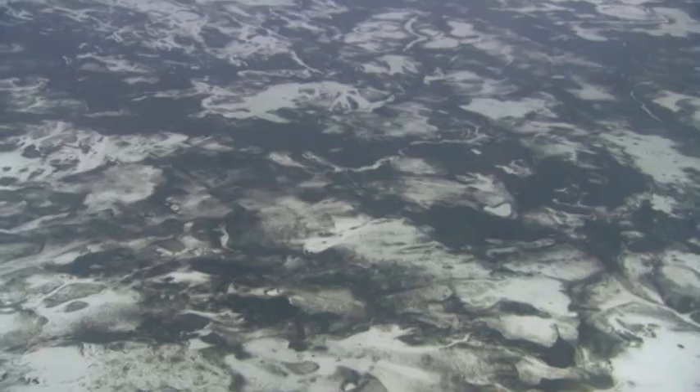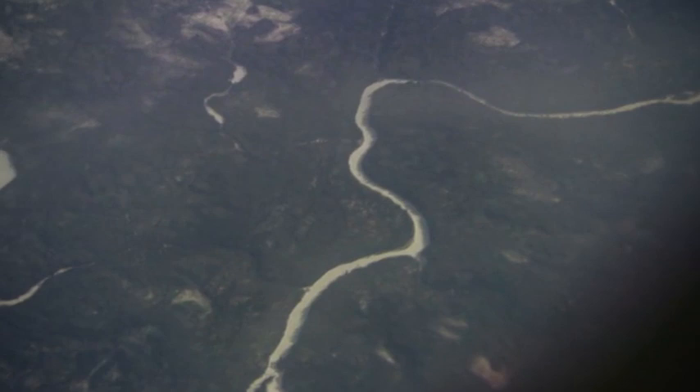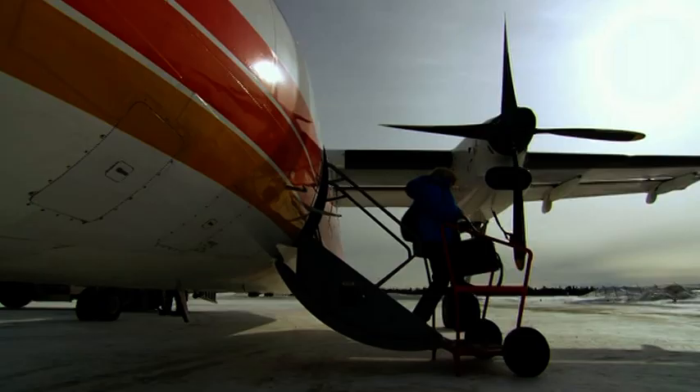It's taken Sarah two days and three flights to reach this remote part of Canada. She's finally arrived, and it's very, very cold — she wouldn't hesitate to say it was absolutely bloody freezing.